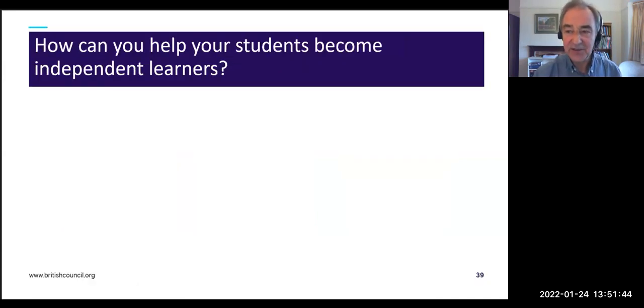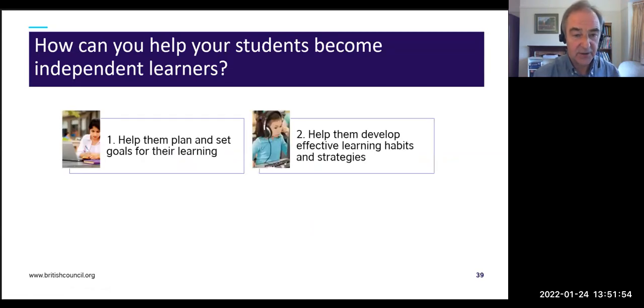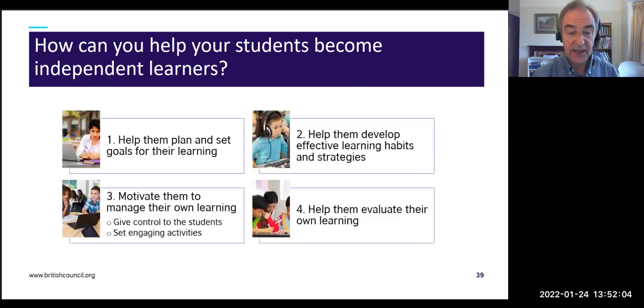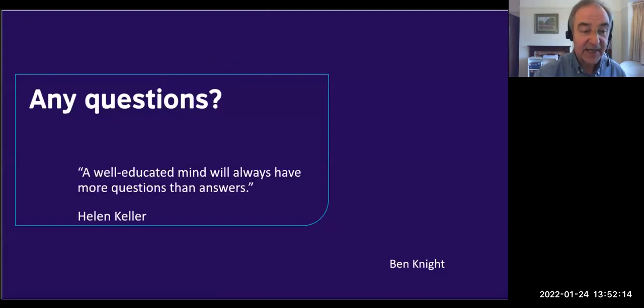To summarize: there are four things that help students become independent learners. Help them plan and set goals for their learning; help them develop effective learning habits and strategies; motivate them to manage their own learning — give control and set engaging activities; and help them evaluate their own learning. As Helen Keller said, 'A well-educated mind will always have more questions than answers.'